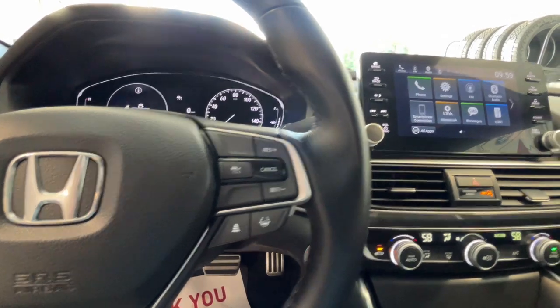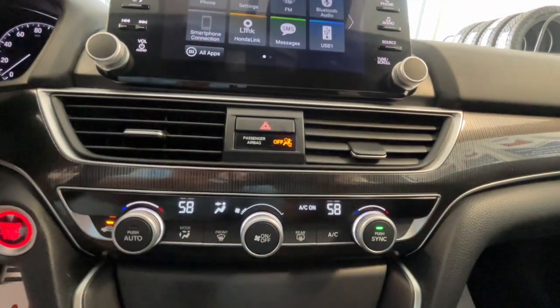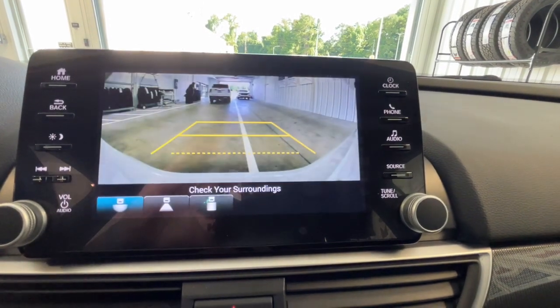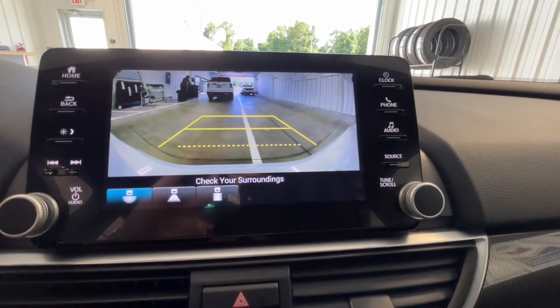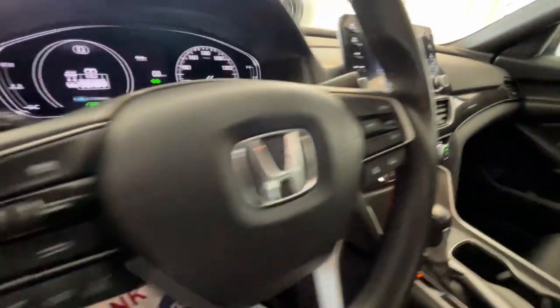The following are some of this vehicle's highlighted options: Pre-collision system, intelligent auto on-off high beams, lane departure warning, keyless entry, adaptive cruise control, keyless start, lane keeping assist, fog lamps, backup camera, and steering wheel audio controls.